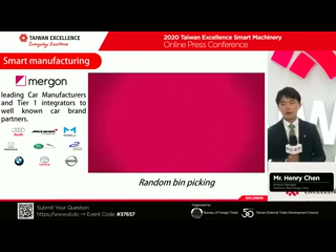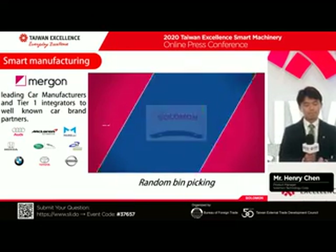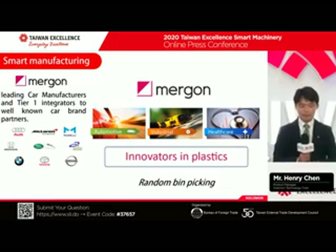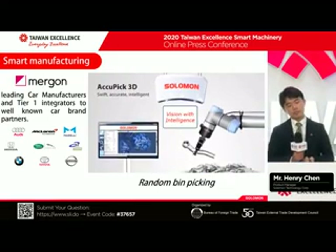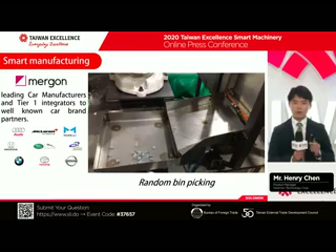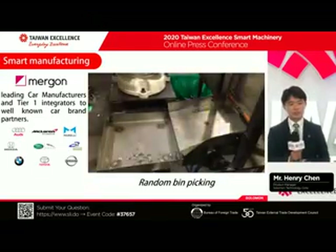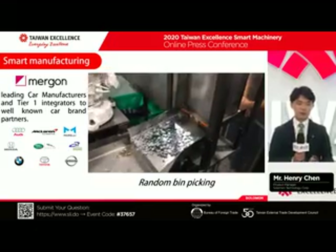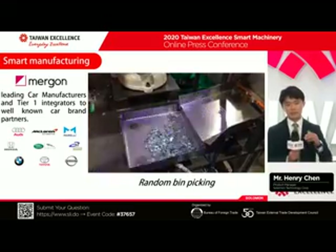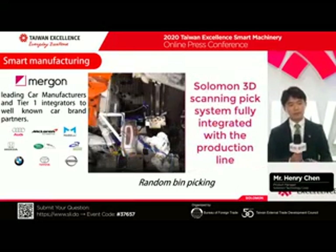The second reference is the Mergon example. They are a leading car manufacturer in the US. We provided a bin picking solution for them — able to pick something really tiny and shiny. The parts are around one centimeter by one centimeter and the surface is shiny, sometimes overlapping. With traditional 2D vision, it's almost impossible and they nearly failed the project. That's why they came to us. Using our 3D technology, we deep-learned those parts in the top view and bottom view. The service worked well, the product line continues running, and we received repeat orders.